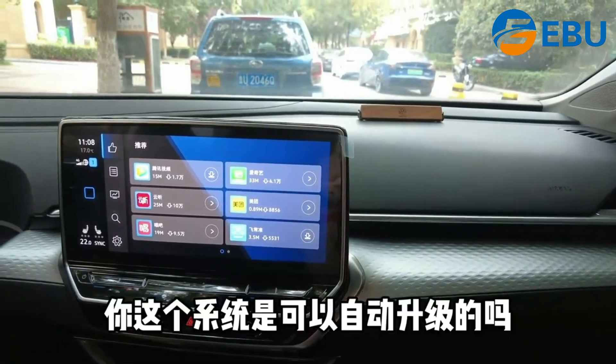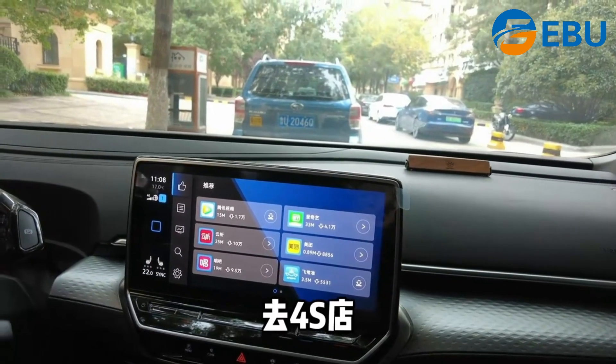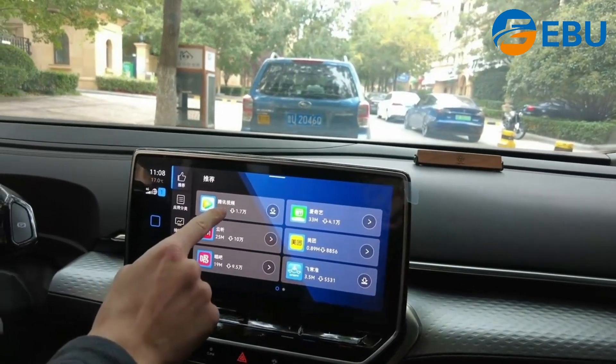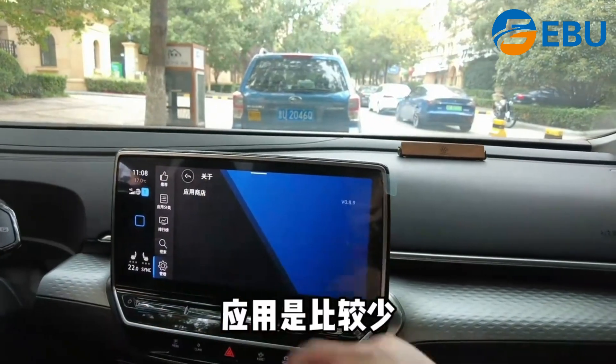Do you know what the system can use for the inside? Should I use the inside? This is the next one. It's a little bit more than the information.